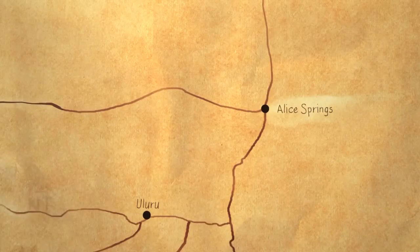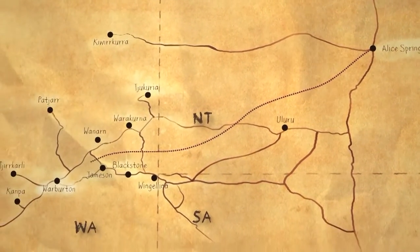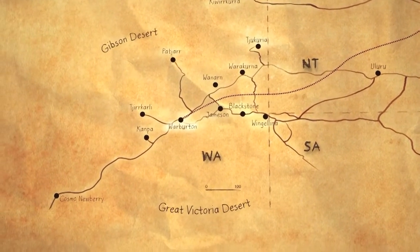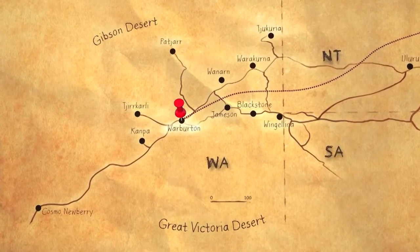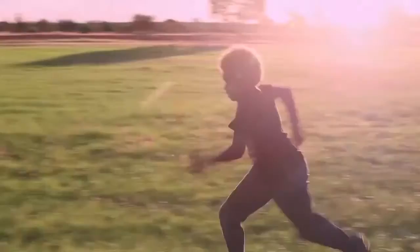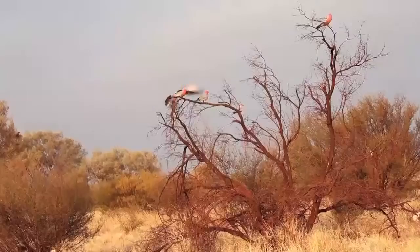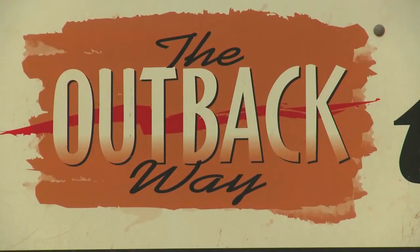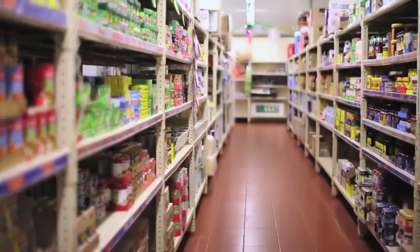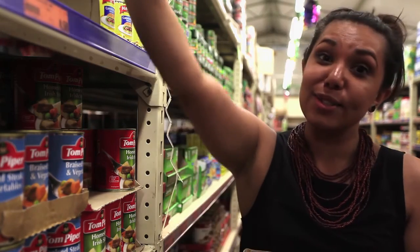If you take out your map and look approximately a thousand kilometres south west of Alice Springs, somewhere between the Gibson Desert and the Great Victoria Desert, you'll find this place — Warburton. It's nice sometimes to take a break from eating lots of meat, so instead we're going to make a healthy vegetarian alternative: lentil dal.